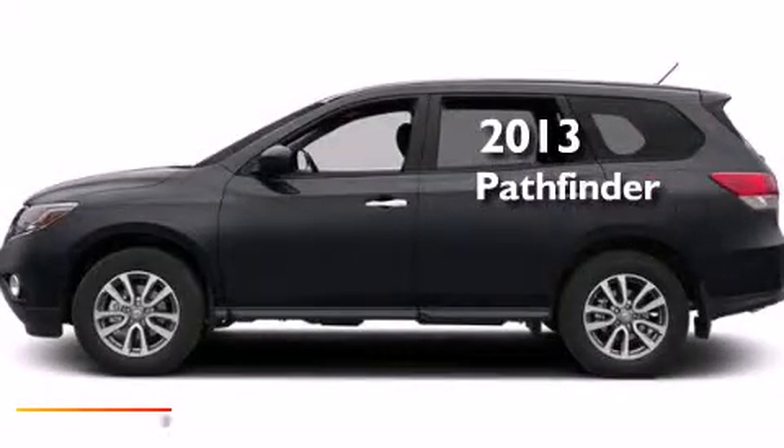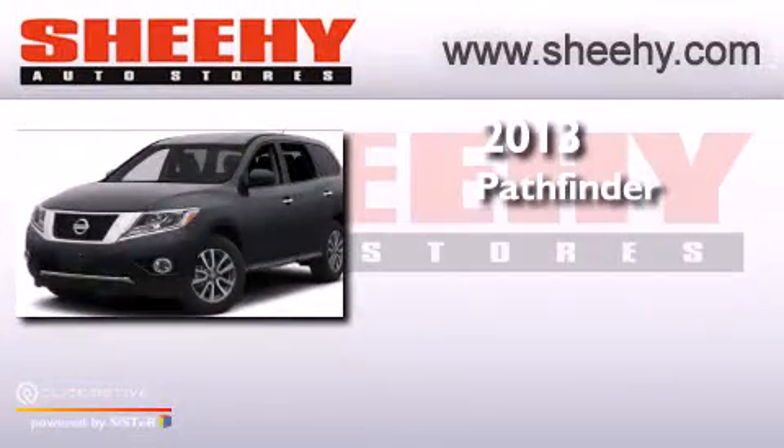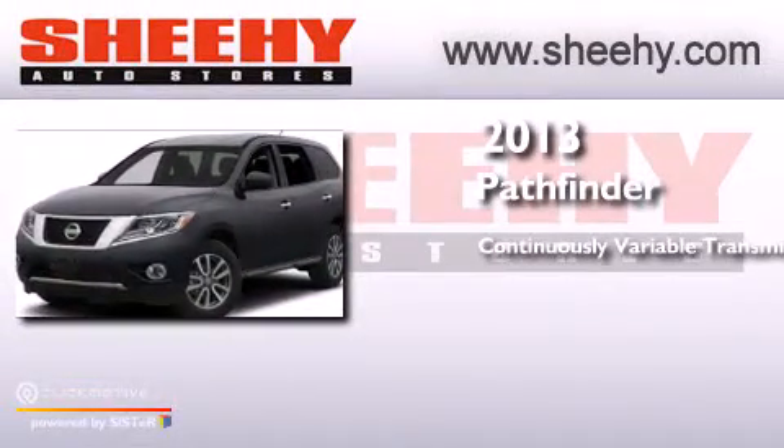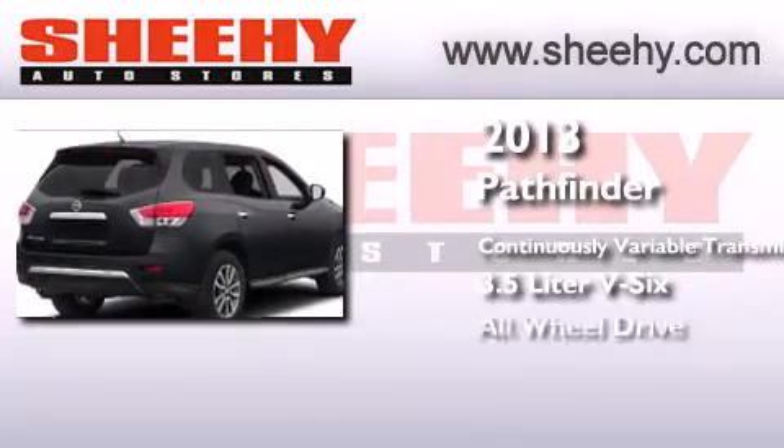This is a brand new 2013 Nissan Pathfinder. This SUV has a continuously variable transmission, a 3.5-liter V6, and all-wheel drive.